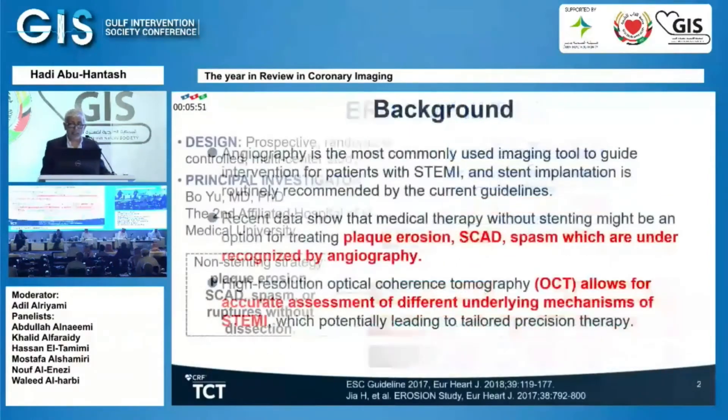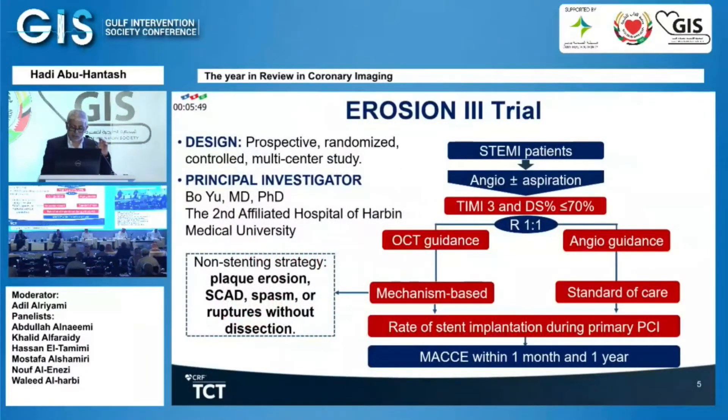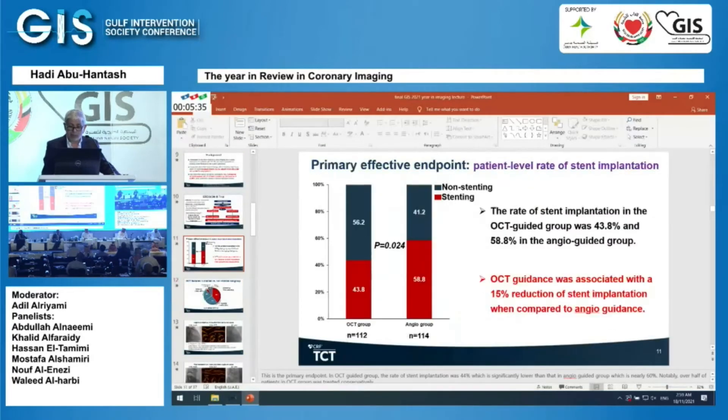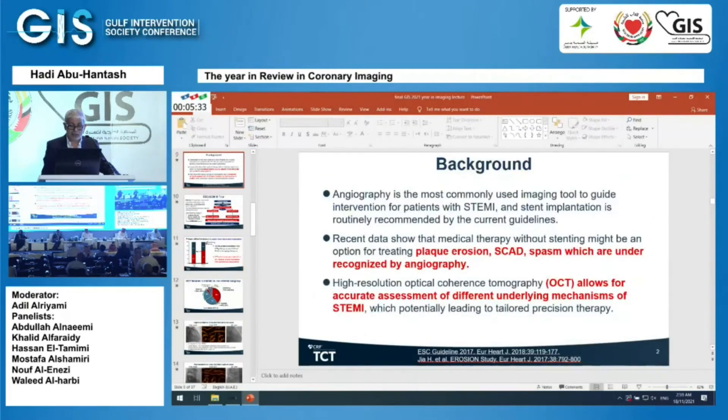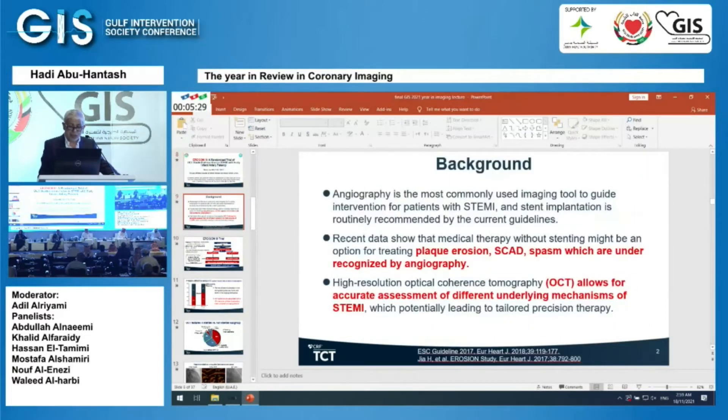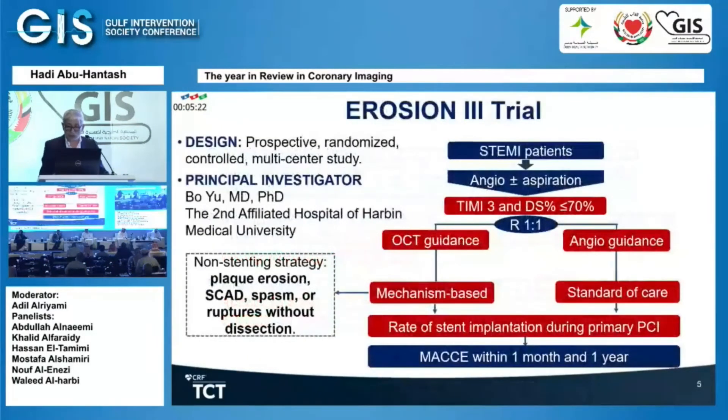This is a study which came out just this past month at TCT. It's an elegant study which looked at STEMI patients coming in — all comers — and wanted to exclude patients who might have an underlying not-so-severe stenosis.